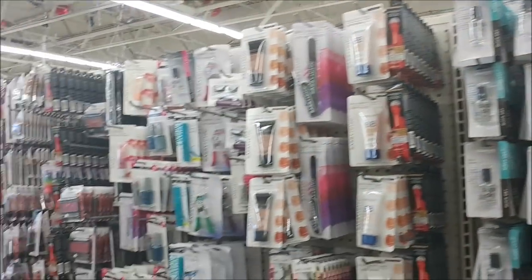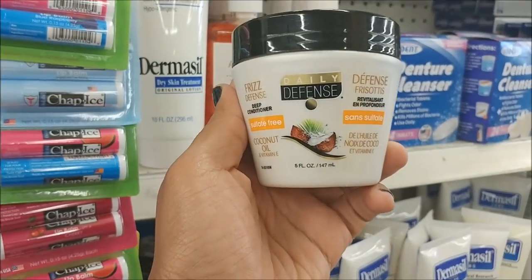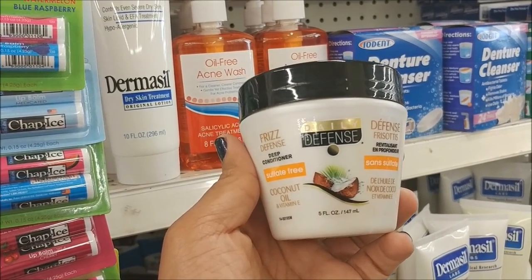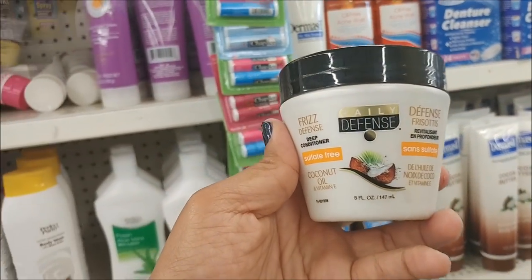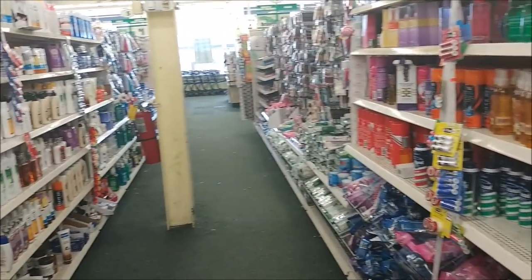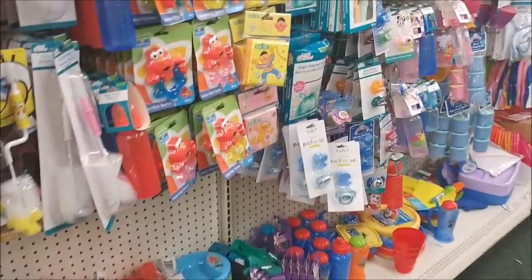Oh, this is new — this is a deep conditioner! Sulfate-free coconut oil — I think I'll grab one of these to try it out. It's a three-minute leave-in treatment, so that sounds cool. Sometimes I laugh at how Dollar Tree just sticks stuff wherever — right here I'm in the foot powder and perfume section, and the tooth care items are down there, but the Oral-B powered toothbrushes are way down here by the Doc McStuffins. They must not have had enough room.